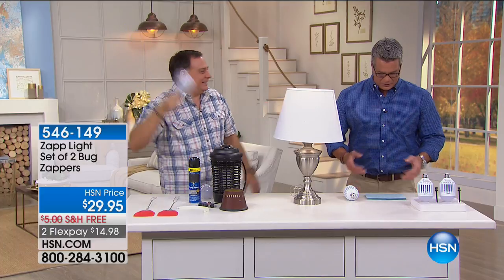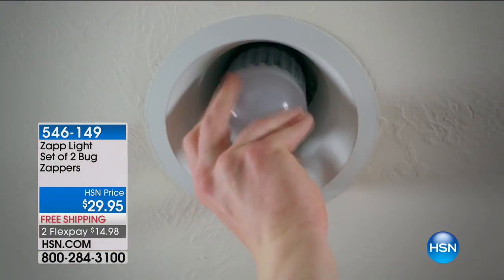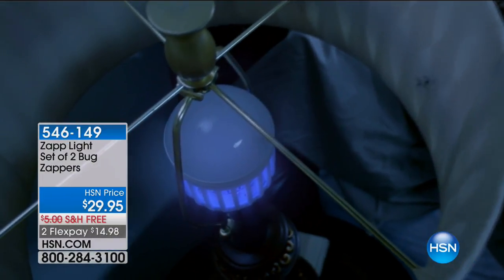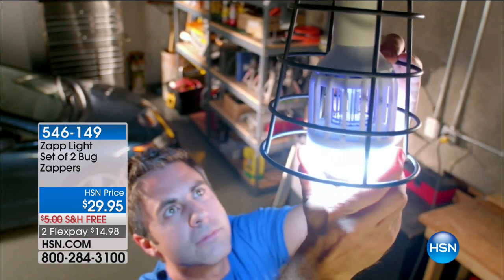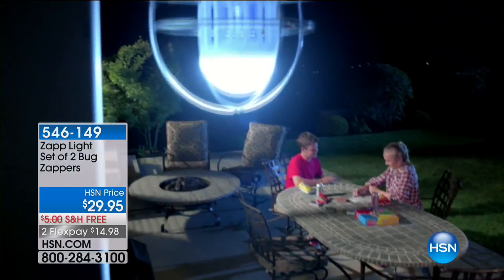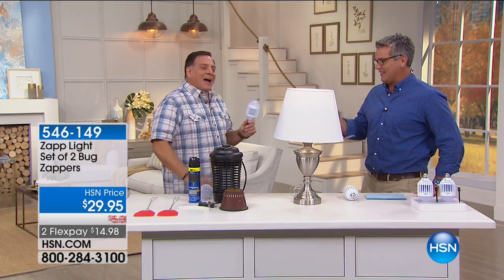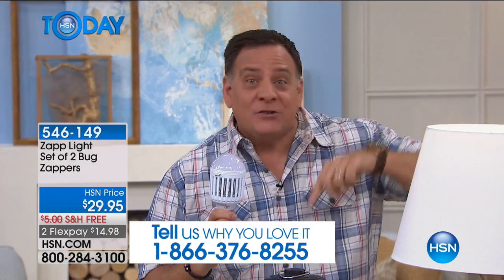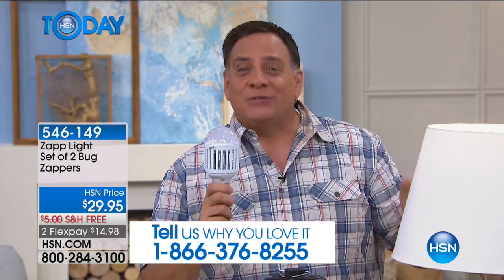This is called Zaplite, and you get two bug zappers. It turns any outlet into an automatic bug light. If you've got gnats, mosquitoes, or little flies, they're going to go up there and get quietly and easily zapped. Each one of these bulbs will protect about 500 square feet without any sprays or chemicals. My wife found out I was selling this today and said, 'I love that bulb' — because we have one in our house. Is there anything more annoying than lying in bed and hearing that little buzzing in your ear?